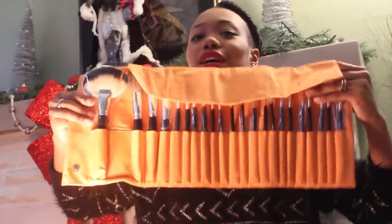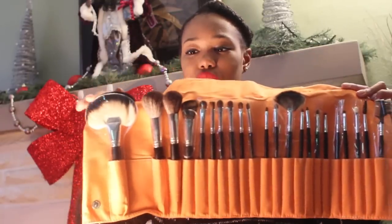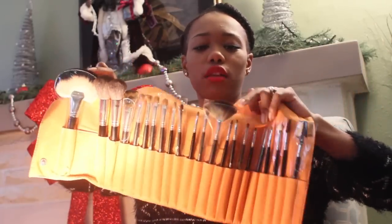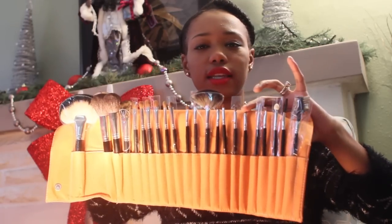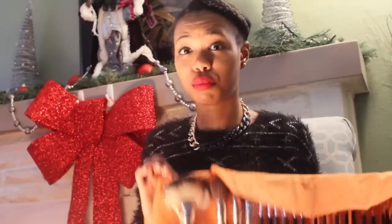Knowing I'd have all that makeup and need brushes, my mom also bought me this awesome brush set. It comes in really cute orange packaging. It has a fan brush, foundation brush, blush brush, contour brush, a bunch of eyeshadow brushes, a smaller fan brush, a spoolie, a little sponge, and an eyebrow comb — 22 brushes in total. It's like I have everything I need for makeup.